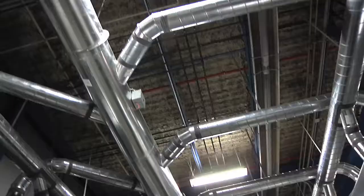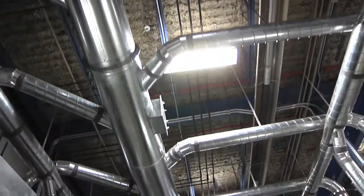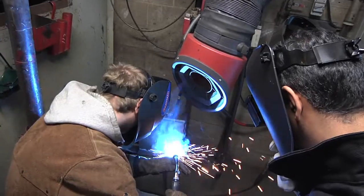BCIT's building here trains welders for the province, and there's a $2.7 million investment by the taxpayers of British Columbia into providing a state-of-the-art ventilation system, which means the air is cleaner, it's a safer health environment, and we can train more welders for British Columbians.